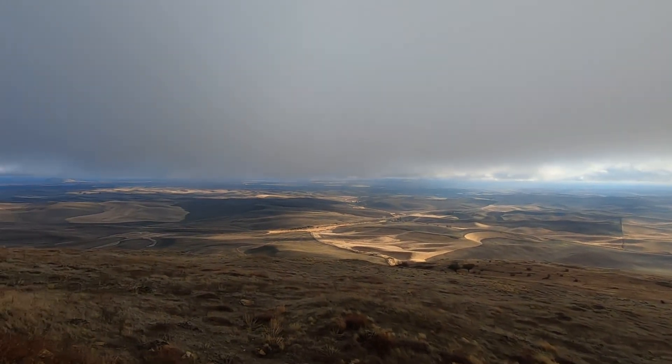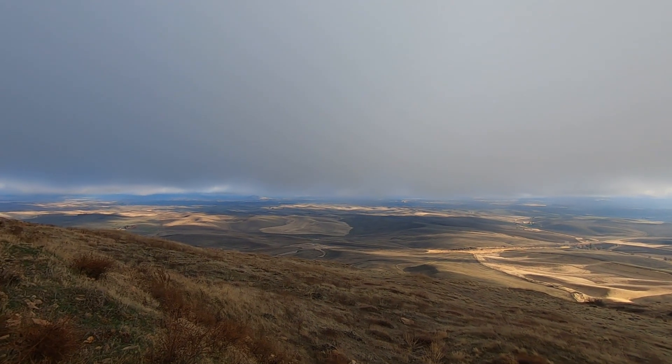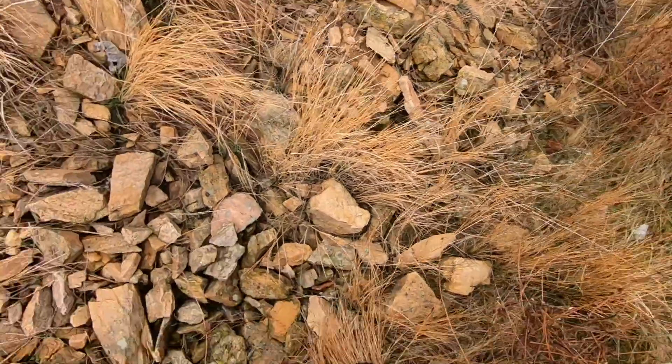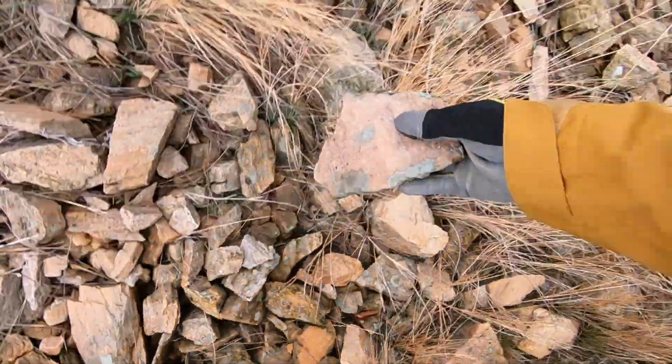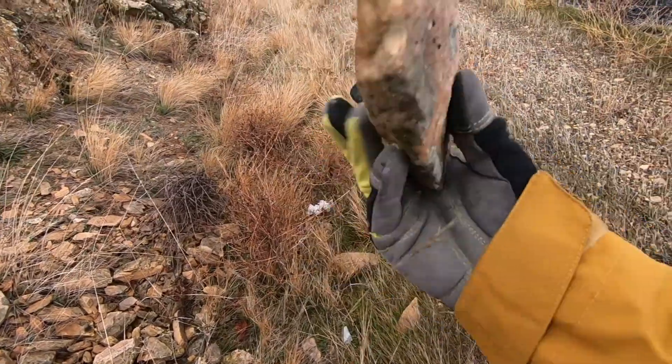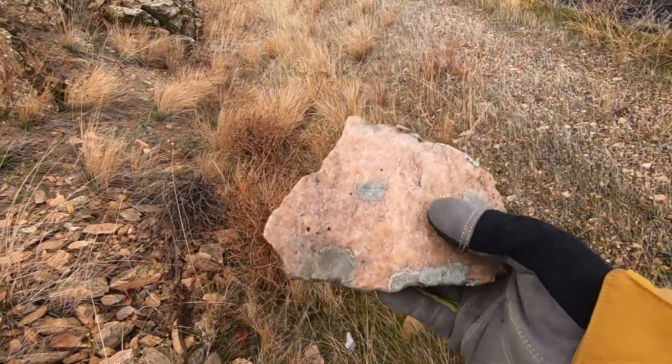I kind of like this though. Some of this stuff is really pretty — that's a really pretty piece. Look at that moss. Light pink.